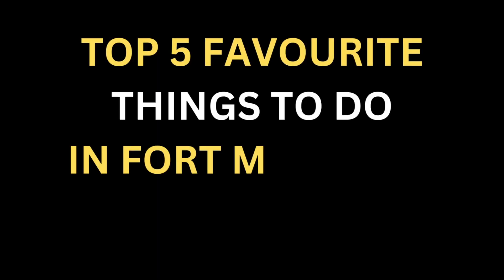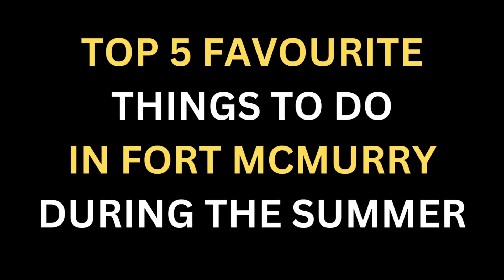Hi guys, it's Jadine from RE-MAX Fort McMurray. Today I wanted to share something exciting with you and take you on a little journey through Fort McMurray to share my top five favorite things to do here during the summer.